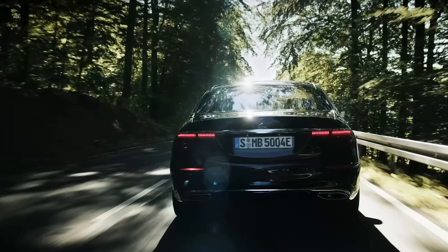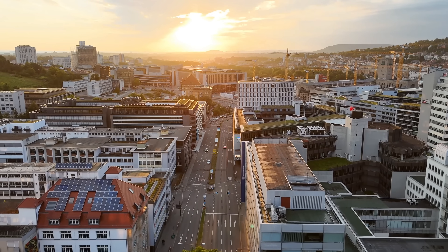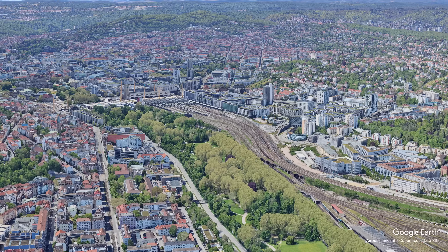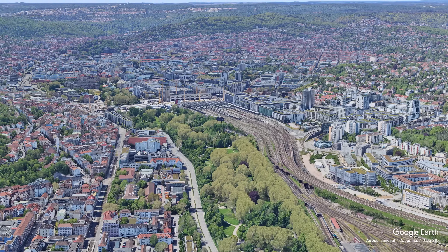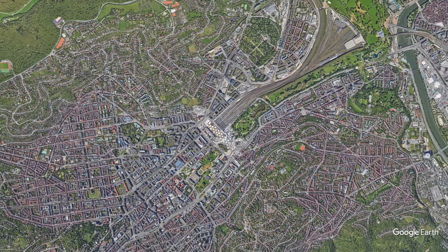Mercedes, Porsche — two of the most prestigious car brands in the world. But did you know they both come from the same city in Germany? That's Stuttgart. And Stuttgart is not your typical German city at all, and you'll notice that as soon as we take a look from above.